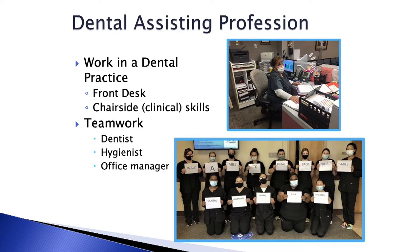As a Dental Assistant, you will have to work as a team with the dentist, the dental hygienist, the office managers, scheduling coordinators, lab techs, and more.